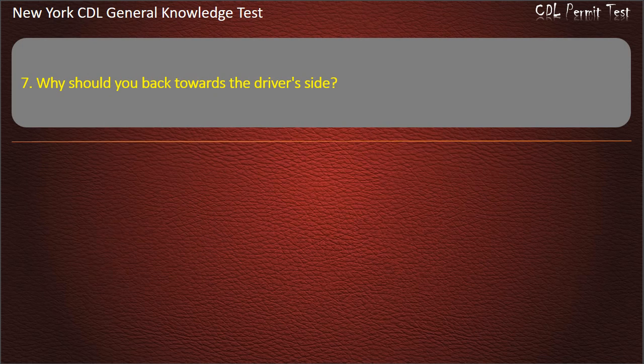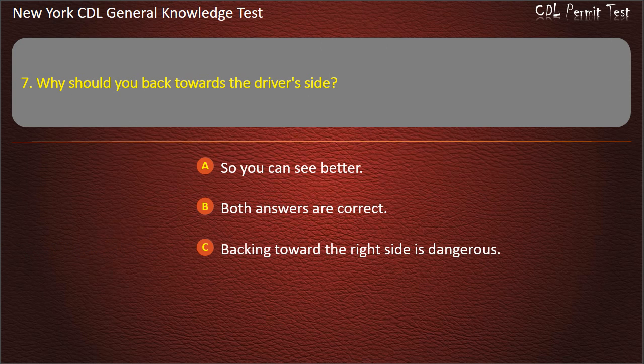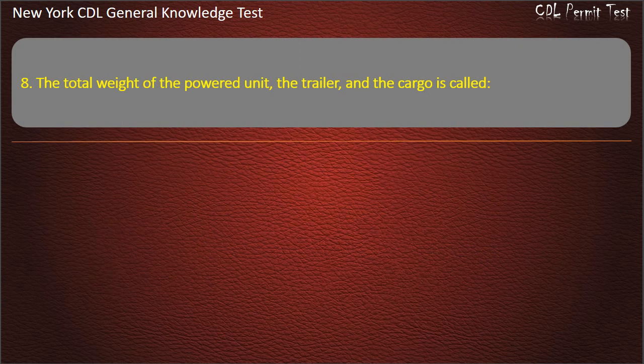Question 7. Why should you back towards the driver's side? So you can see better. Both answers are correct. Backing toward the right side is dangerous. Answer: So you can see better.